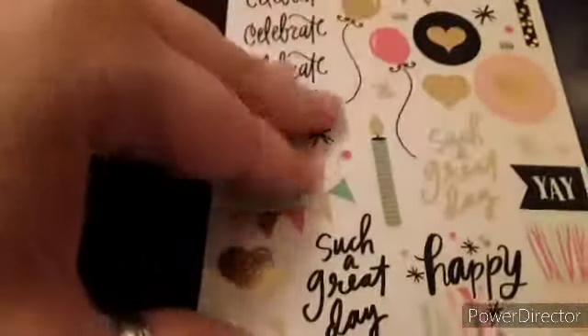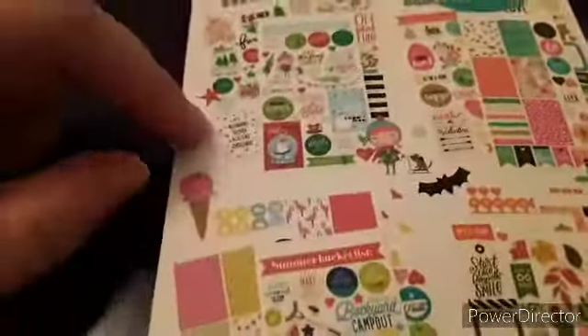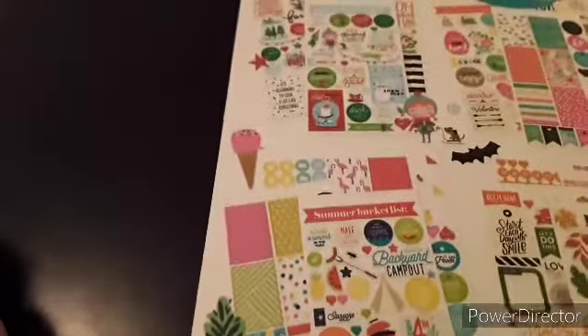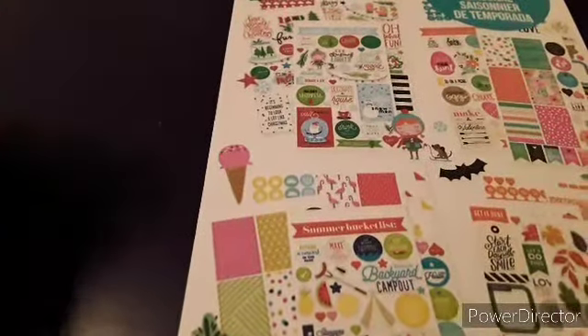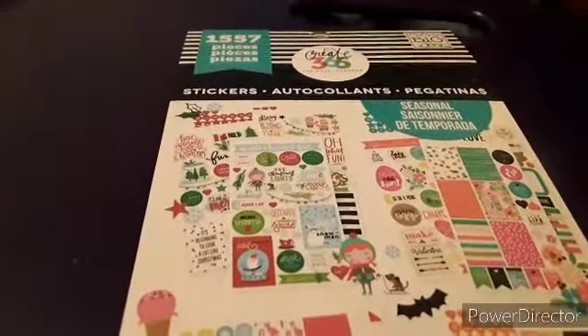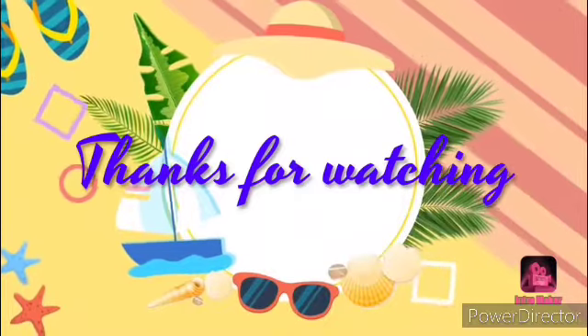There's a sheet of birthday-themed stickers, and then the final page in this book is some weather stickers. This was regularly $16.99 — that's what they are at Michael's — but this was on clearance at Walmart for nine dollars, so I just had to get it. If you've used this book, let me know in the comments below. If you're new to my channel, welcome — and if you're returning, welcome back! Don't forget to hit the subscribe button and the notification bell so you'll be notified when I upload new videos. Thanks for watching, have a great day!